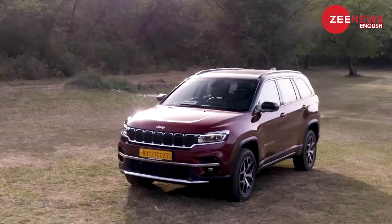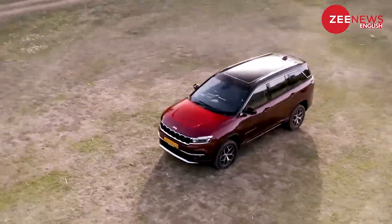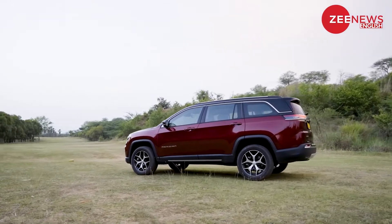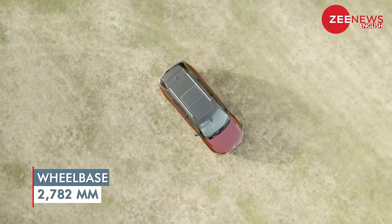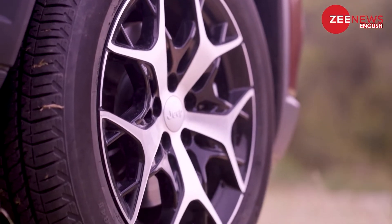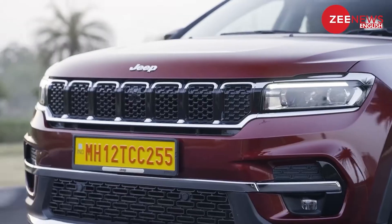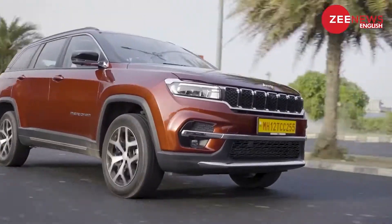Everything else is new, right from the headlights to the bumper, alloy design, rear, and overall dimensions as well. The Meridian is 4769mm in length, 1859mm in width, and 1698mm in height with an overall wheelbase of 2782mm. It also gets 18-inch diamond cut dual-tone alloy wheels. All in all, it's among the most premium-looking SUVs in India, but still lacks the bulk of full-size SUVs like the Fortuner.